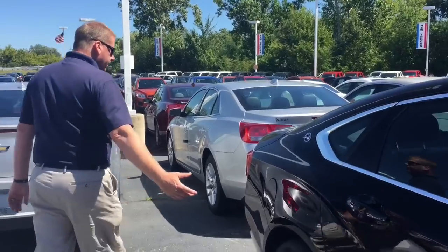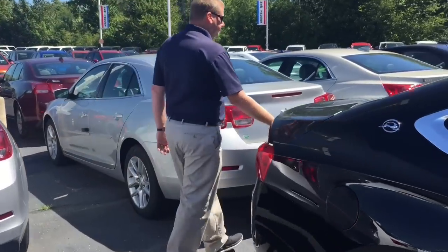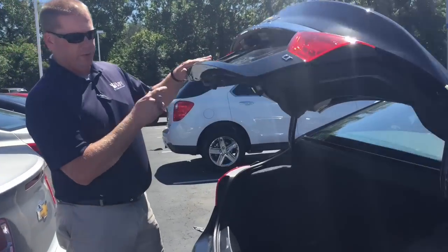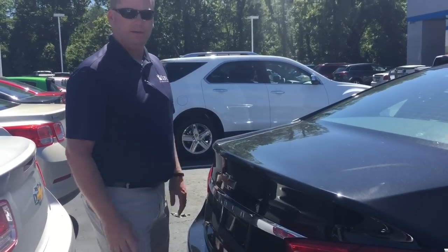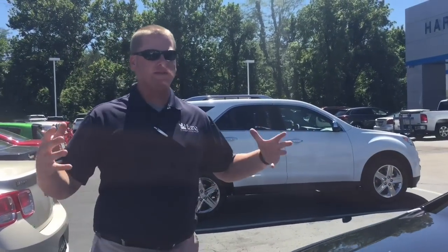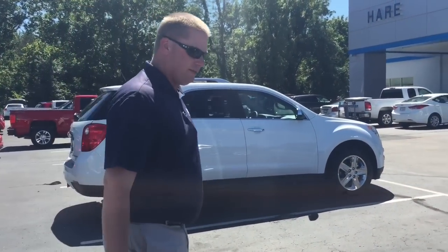If you walk around here, they did add a button here to open the trunk, whereas before it was only on the dashboard. We won't look in there — it's a secret what's in there — but it's big: 18 plus cubic feet of storage space.